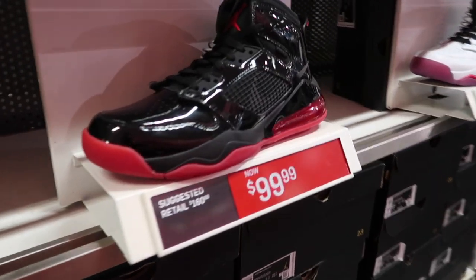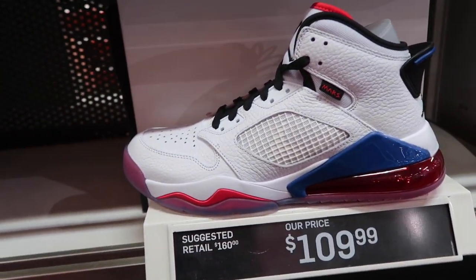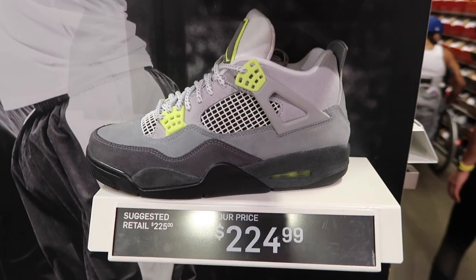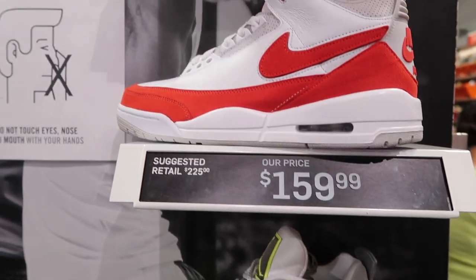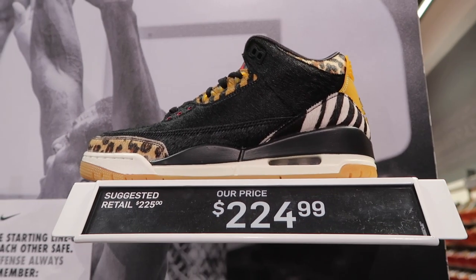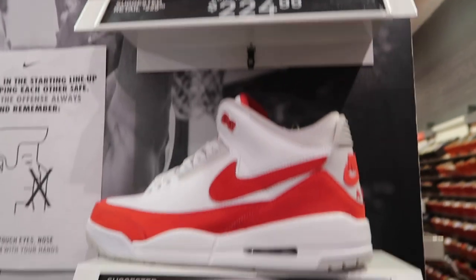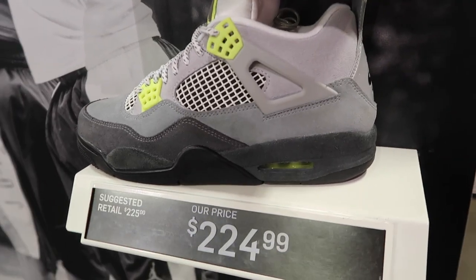Air Max 270 in black and gold at $100. They got the bread colorway also at $100 and like a USA colorway at $109. As for retros, Jordan 4 at $225. They've got the Tinker at $160 and $224 for the Animal Print Jordan 3. None of these changed in price.